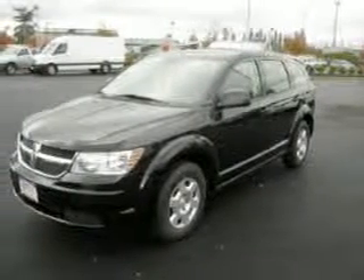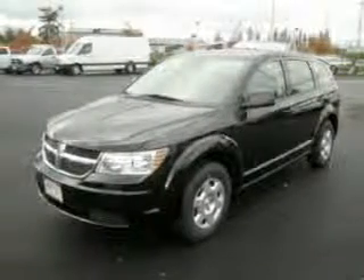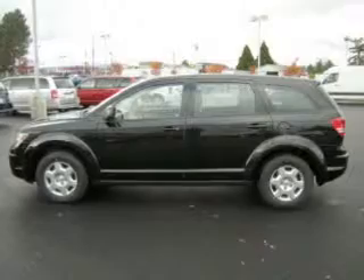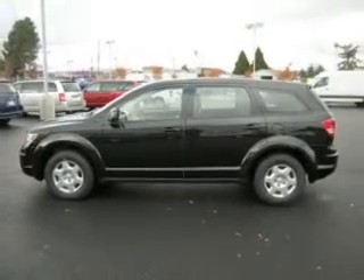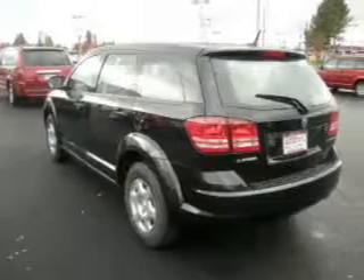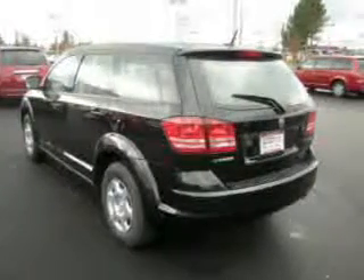Take a look at this 2010 Dodge Journey SE that just came into Dick's Auto Group. This four-door SUV comes equipped with the following electronic features: Digital Audio Input, DVD Audio, and an In-Dash 6 Disc CD Player.